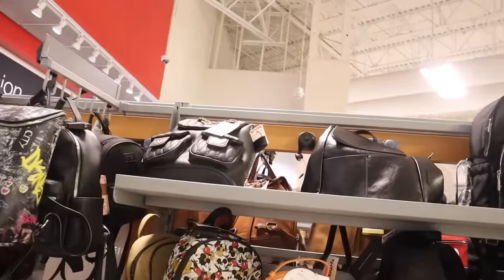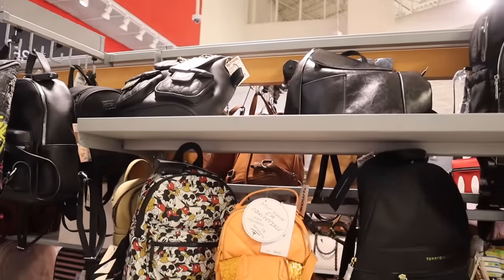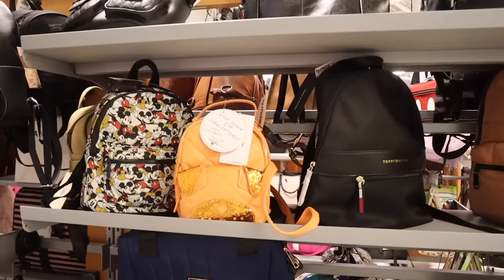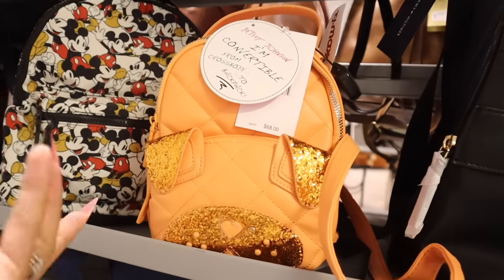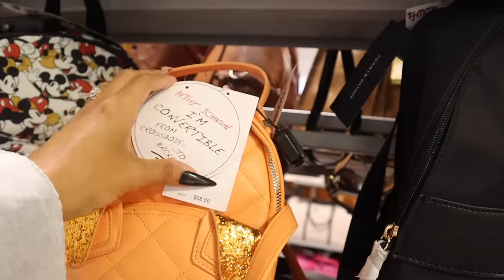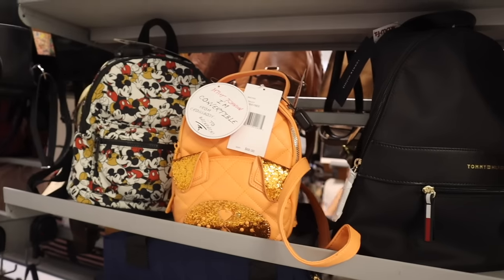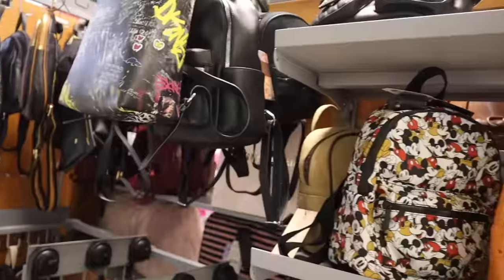They have every single color — black and gold is really nice. But look at this orange glitter backpack, so sparkly and cute! It's the brand Betsy Johnson, originally $68 and here only $25. It converts from crossbody to backpack, which is really neat. Let's go ahead and check out the Christmas gift sets.